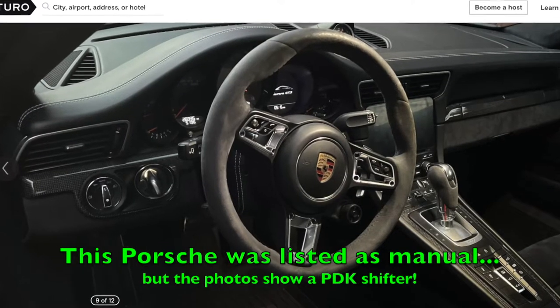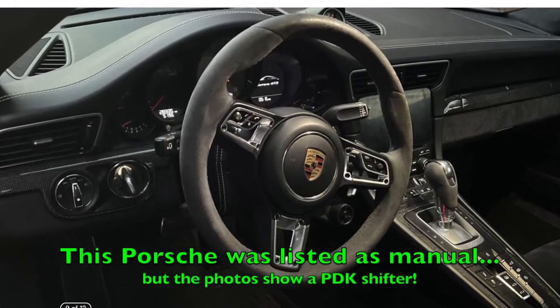One of the most common errors that I see in Turo listings is that cars with an automatic transmission or a double-clutch transmission are listed with a manual transmission. So if you are looking for a manual transmission — say for a nice Saturday morning drive — flip through the pictures of the listing to make sure that there is, in fact, the proper shifter in the car.